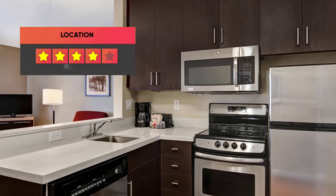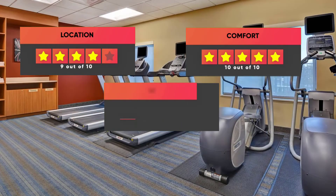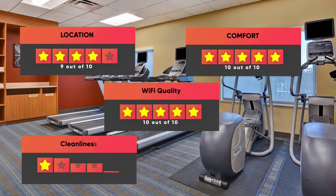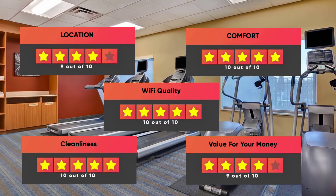Here are our ratings for this hotel: Location – 9 out of 10, Comfort – 10 out of 10, Wi-Fi Quality – 10 out of 10, Cleanliness – 10 out of 10, Value for your money – 9 out of 10.